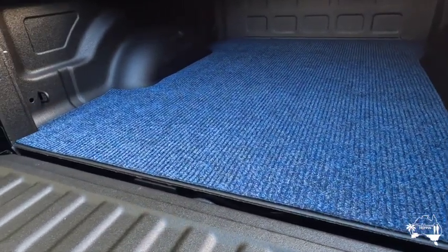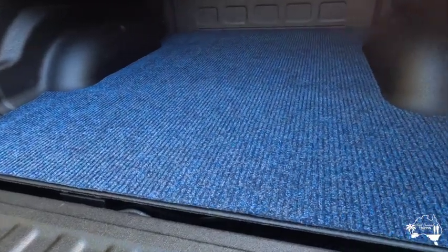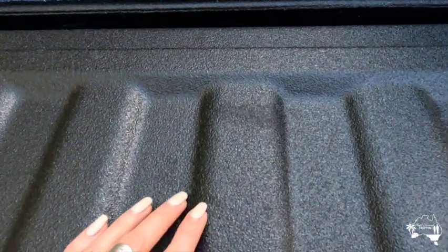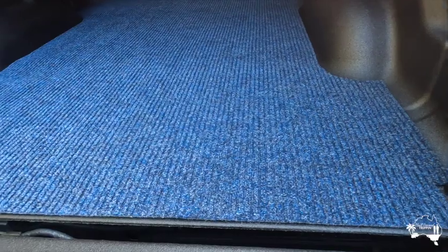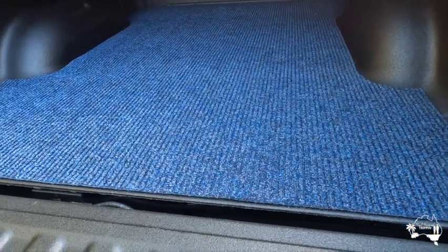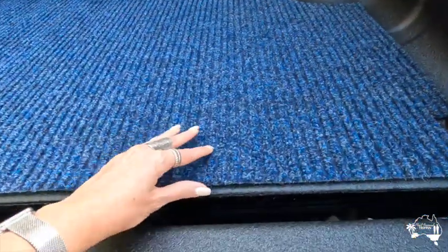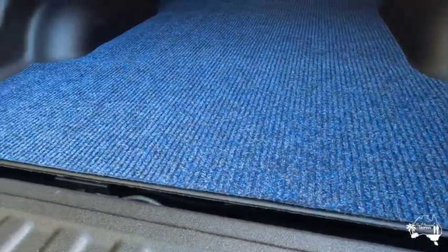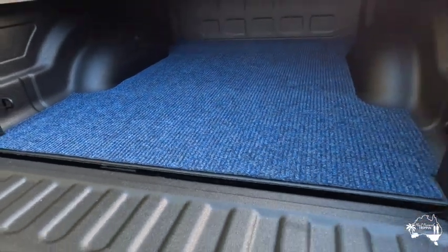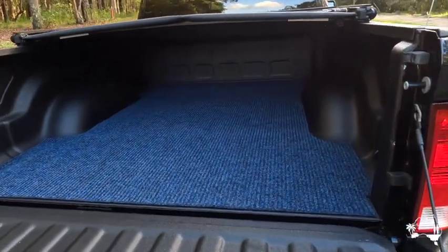The other thing we did recently was get some marine grade carpet from Bunnings. Dan cut it down to size, and it's just to provide an extra layer of protection for the tray. It's already got a special surface spray coating that was put on in Melbourne to protect it, but sliding things in and out constantly will be easier on the carpet. We've put velcro on the edges to stop it from buckling, and it does the job — it's going to be a great little protection for the tray.